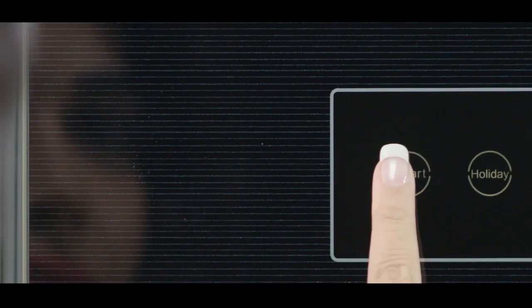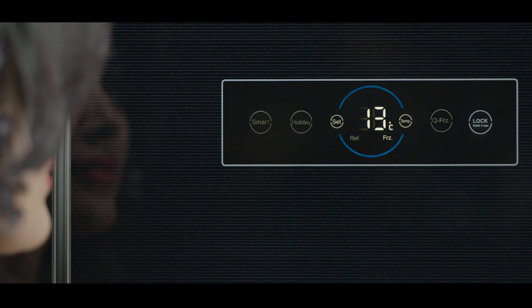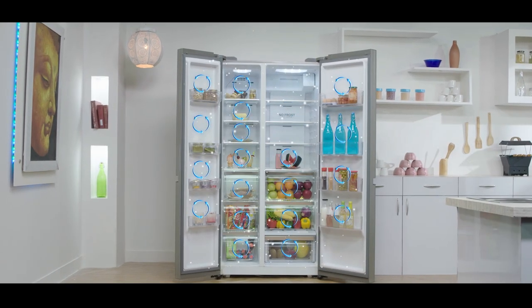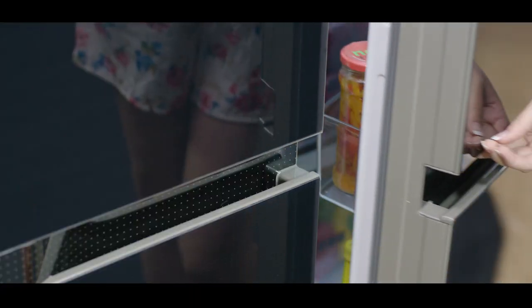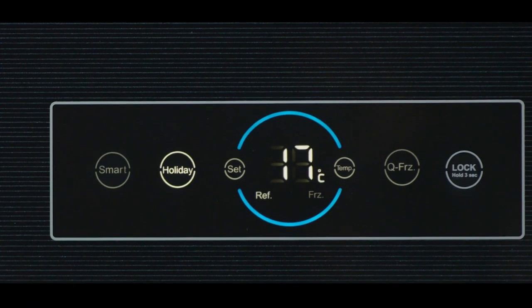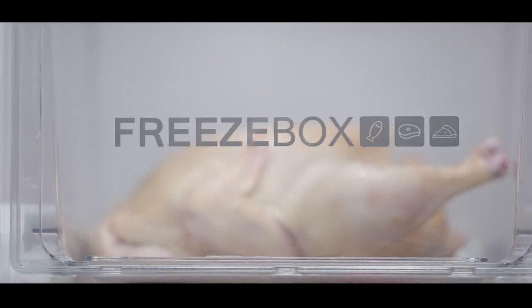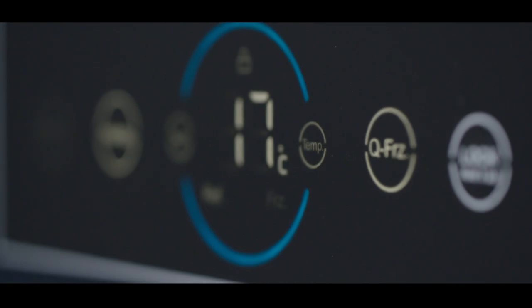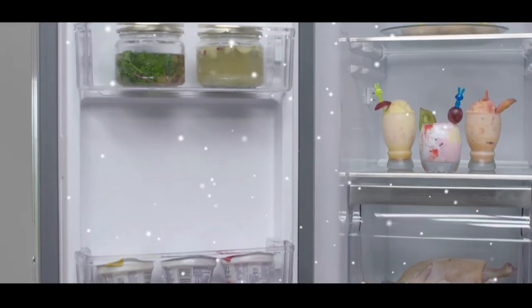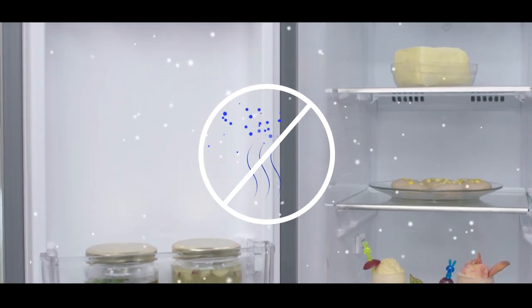The smart function acts as an internal guide and directs the refrigerator through its high-tech sensors about maintaining the exact ambient temperature vis-à-vis the load. When on vacations, you can switch to the holiday function that automatically adjusts the internal temperature of the freezer and sets the refrigerator at 17 degrees, avoiding bad odor within the refrigerator.